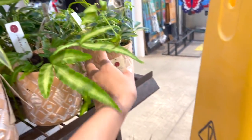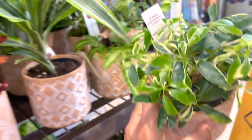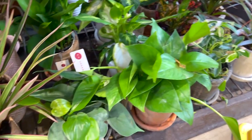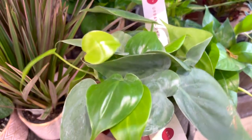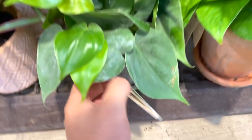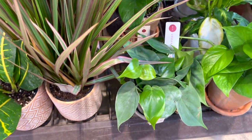Variegated schefflera — love the pots. What is this? So this is another heartleaf philodendron in a more premium pot, and this is for $19.98 — looks really good as well.